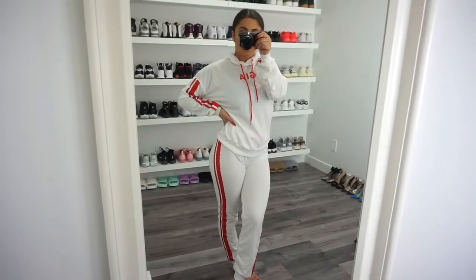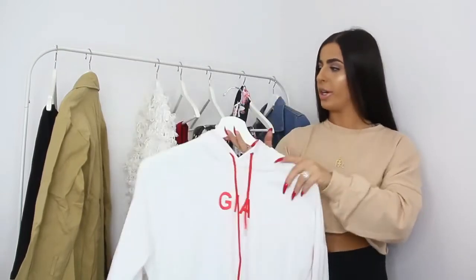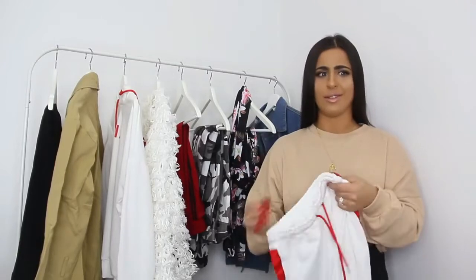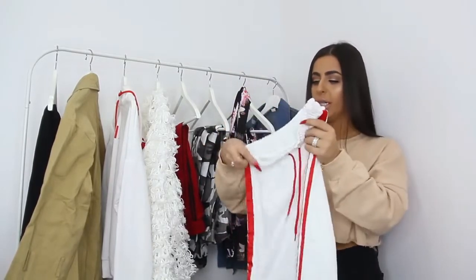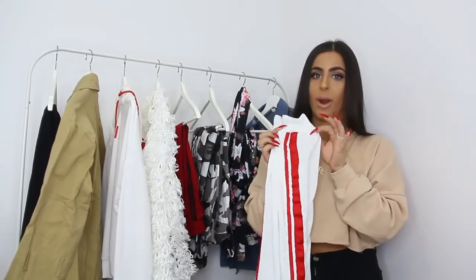The next item is a tracksuit and I was super excited for this one, but the downside is it's very thin — almost see-through, especially the bottoms. I love that it's white with red detailing on the sleeves and hood. It's a full sweater, not cropped. The bottoms have a stretchy waistband with a drawstring and red detailing on the sides to match the hoodie. At the bottom there's a cuff around the ankle that actually wraps around nicely. I got a size small in this tracksuit.